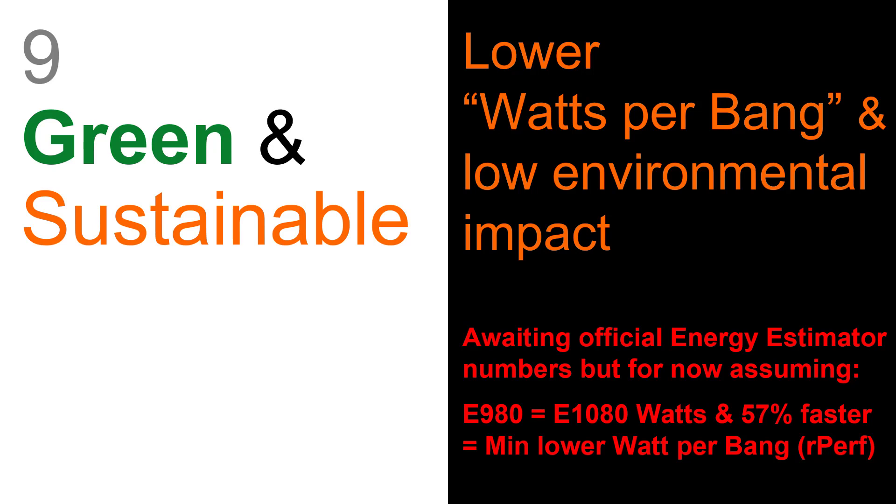On top of being faster and less expensive, there's also the green factor — are they using less electricity, are they using less resources to make, run, and eventually recycle after a busy life in the computer room? This is what I call the watts-per-bang number. So: low environmental impact.